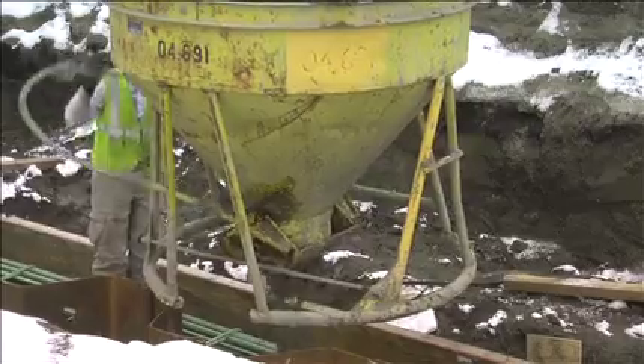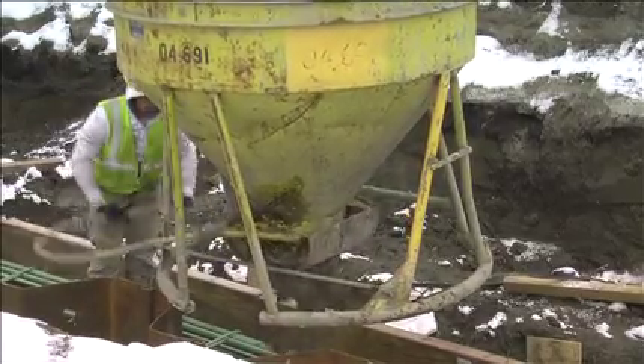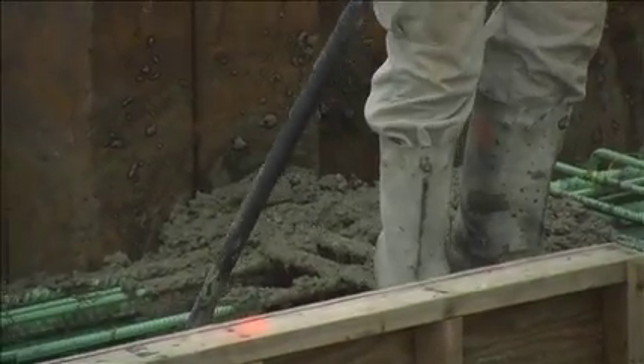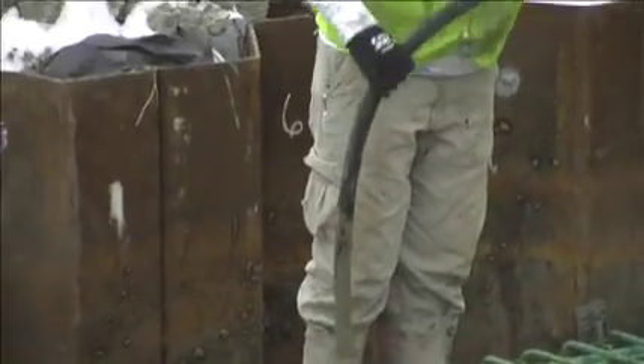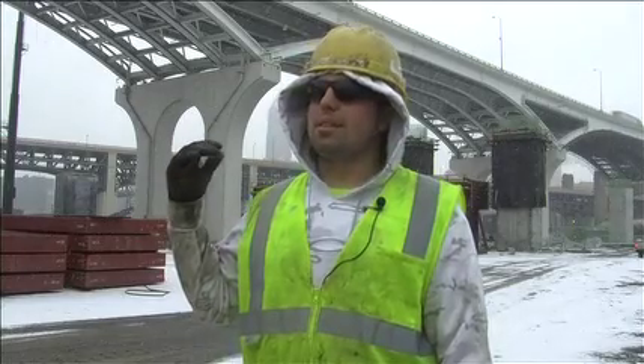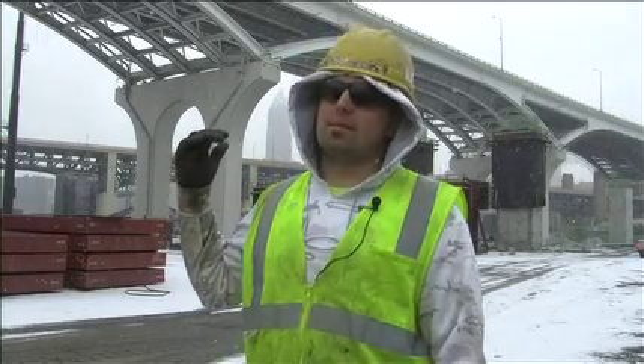I got a job at Fever Excavating right after I graduated, and since then I've loved construction and stuck with it. I love every day I come here. My favorite part about this job is just the size of it. Like you see behind me, this bridge that's already been built — I mean, it's massive.